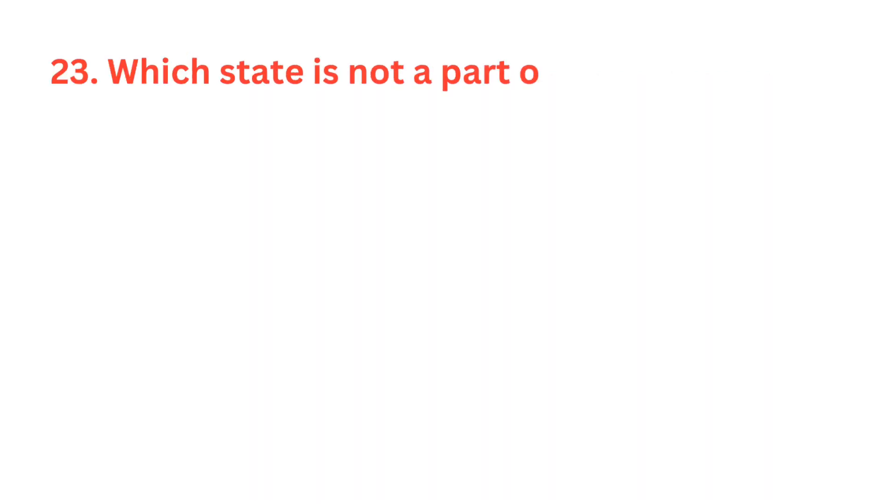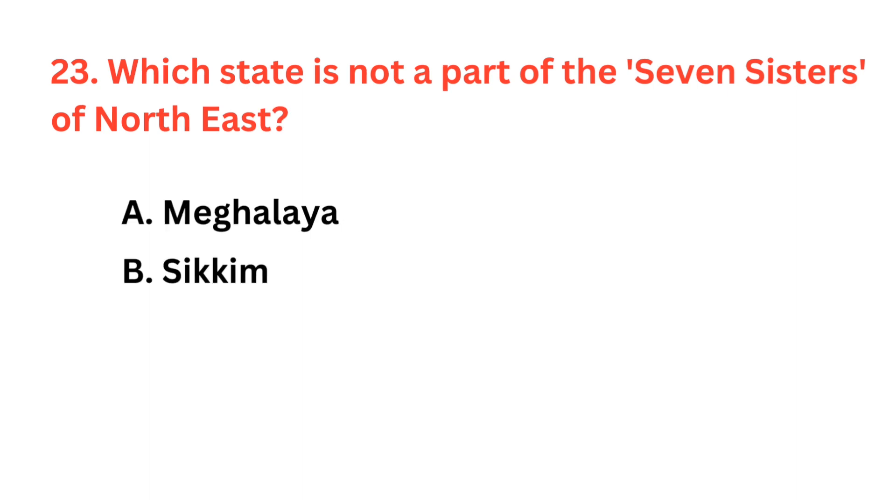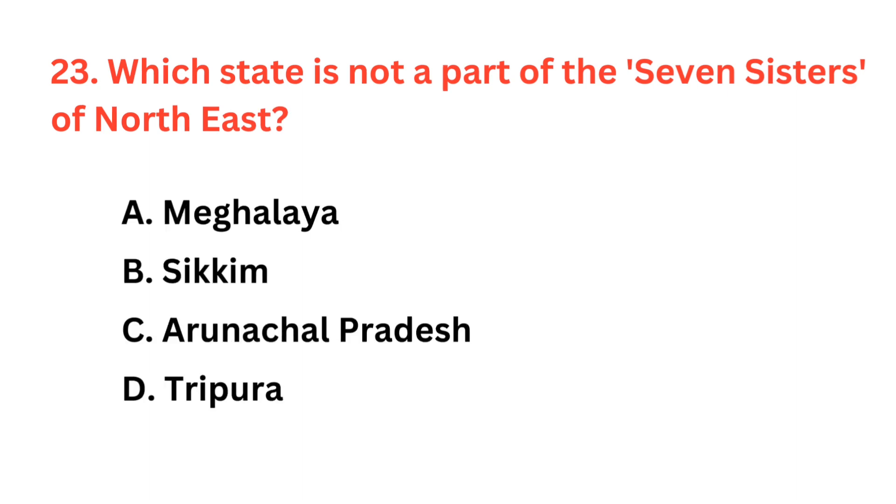Which state is not a part of the Seven Sisters of Northeast? The correct answer is option B: Sikkim.